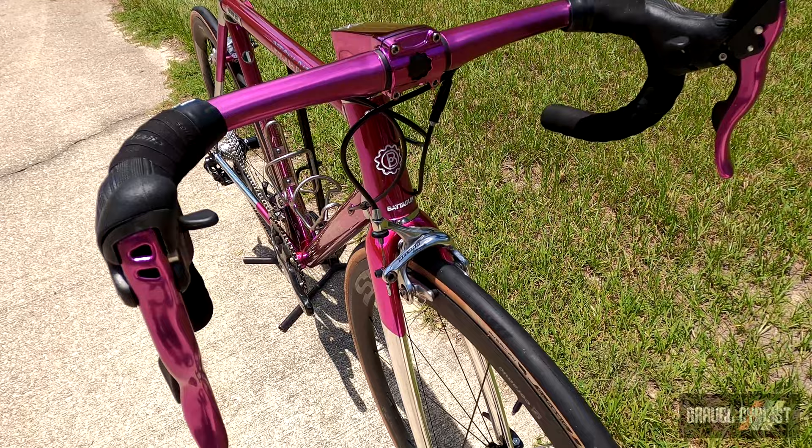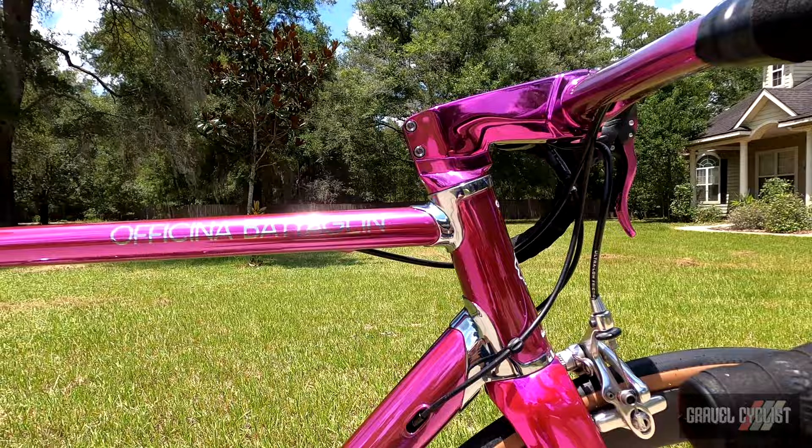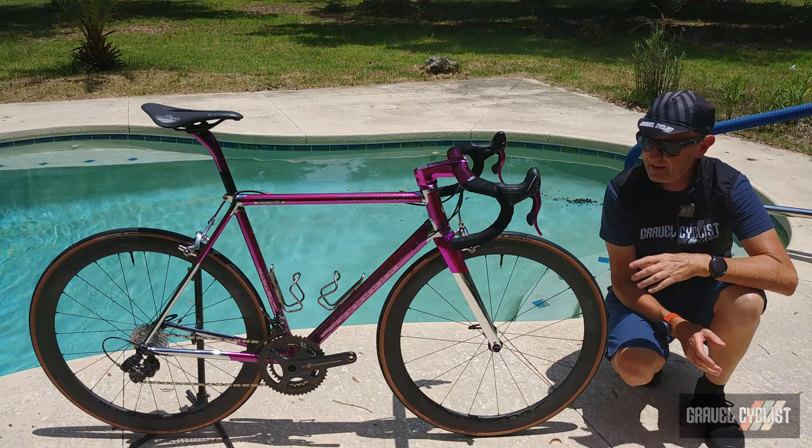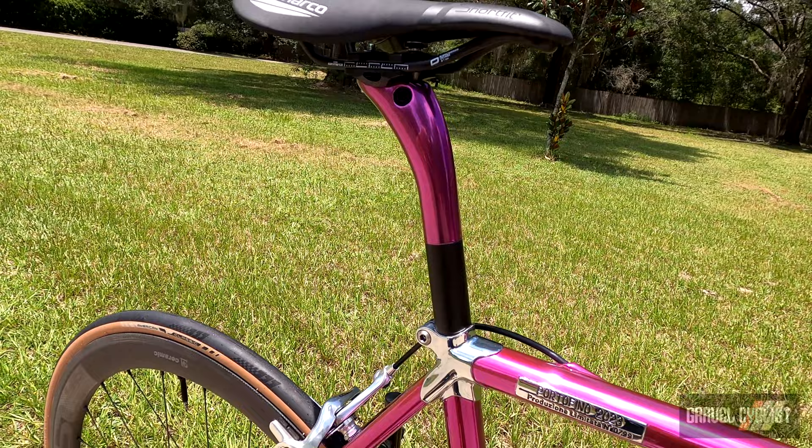Bataglin specialize in a finish known as Chroma Velato. Basically the steel frame is chromed, then a treatment is applied on top to present this stunning finish. Of interest, this is bike zero of 99 — it was basically a test bike to see how well Chroma Velato type finishes would work, being applied to the Ergo Power shift levers and also the carbon fiber seat post.